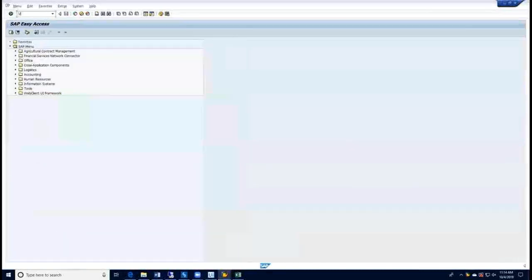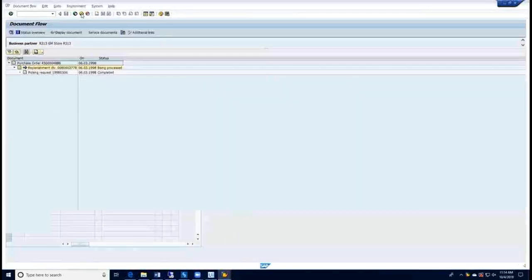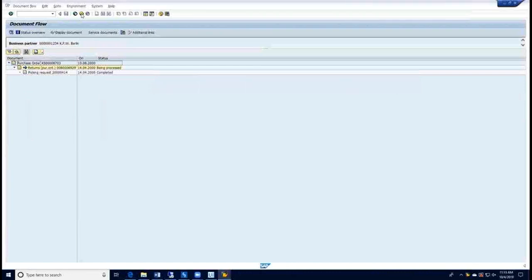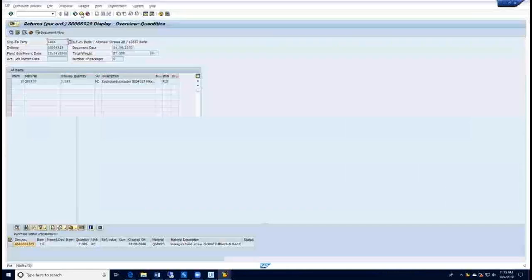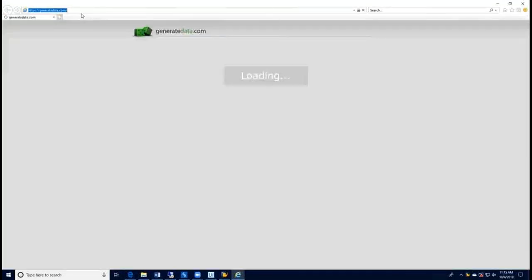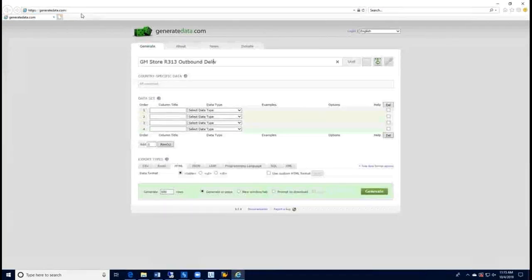Once done, it will get the delivery numbers and execute the VL03 transaction. Here it extracts the PO number and the quantity for each of the deliveries present in the Excel sheet. I have only taken two deliveries at this point, so it will extract those details only. It then logs out of SAP and opens the customer portal. It will provide the details extracted from SAP — like PO number, delivery number, and quantity details — and then generate the outbound delivery update.